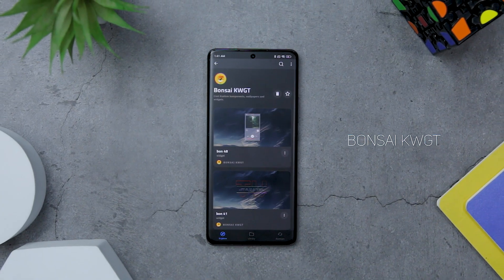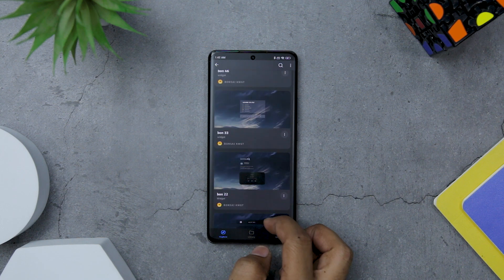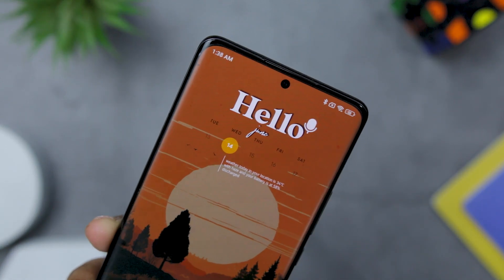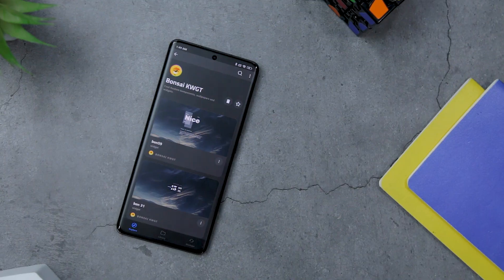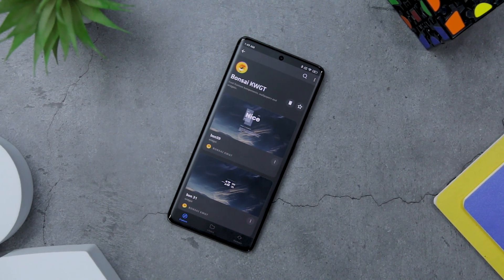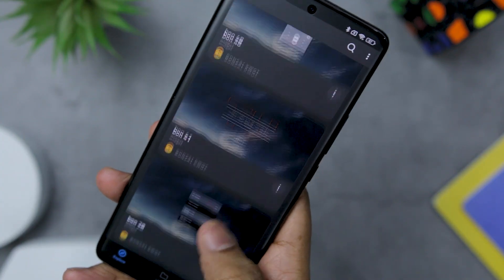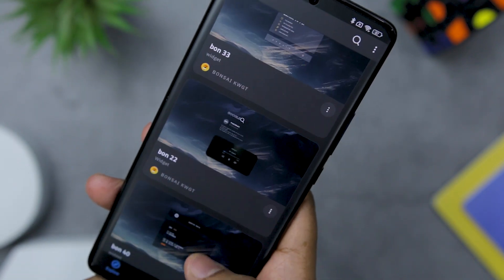If you want to revamp your home screen with a super minimal widget pack, Bonsai KWGT Widget Pack offers a collection of sleek and contemporary widgets that will transform the look of your phone's home screen. With its adaptable style, you can customize the widgets to fit your phone's configuration. This super minimal widget pack allows you to bring a touch of elegance to your phone's interface. The minimalist design language adds a contemporary vibe to your home screen, creating a cohesive and visually pleasing look. You can effortlessly enhance the visual appeal of your device while maintaining a clean and clutter-free home screen. If you appreciate aesthetics and enjoy customizing your phone's appearance, this super minimal widget pack is a must-have.